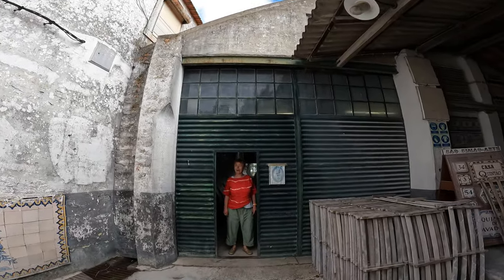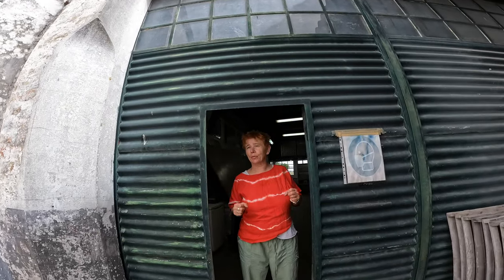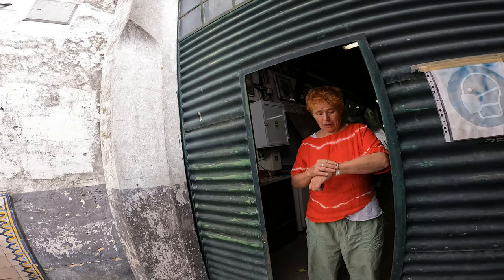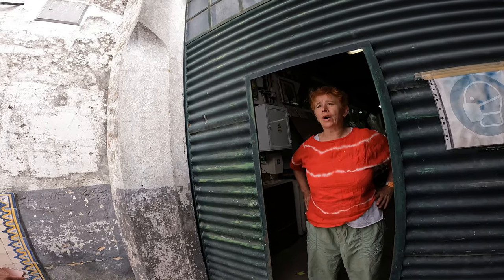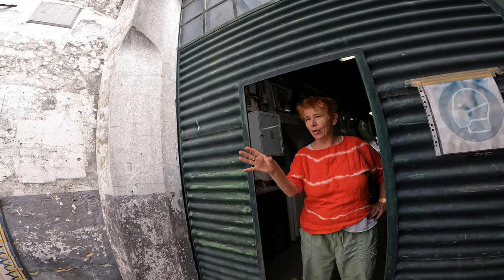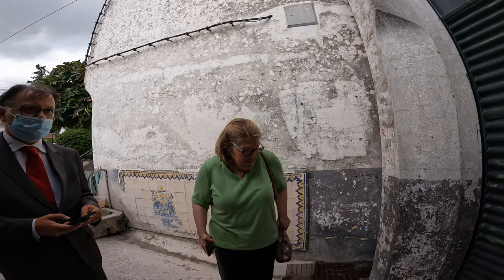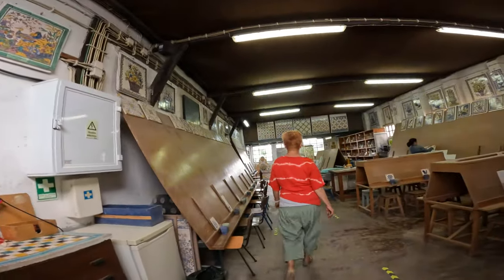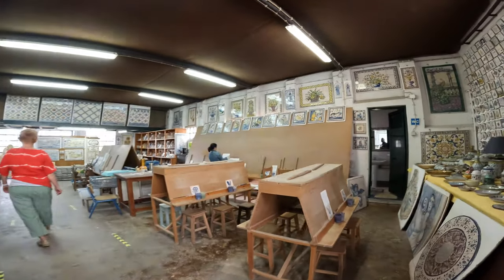Are you going on a tour afterwards? I'll make it not too long. We have 11:30. Oh okay, that's fine. And you can also paint your own tile — I don't know if your customers would like to consider that. You can paint your own tile.